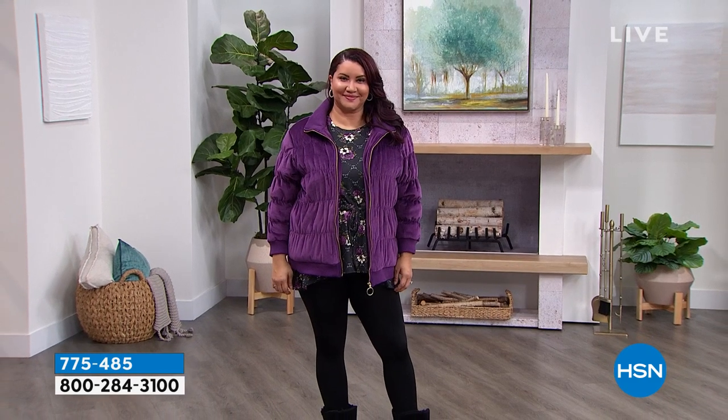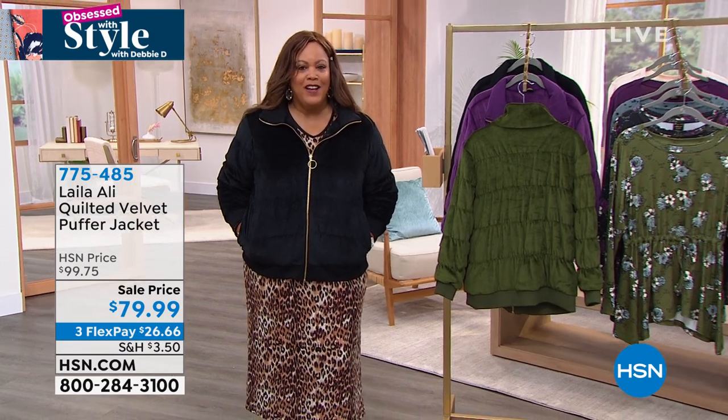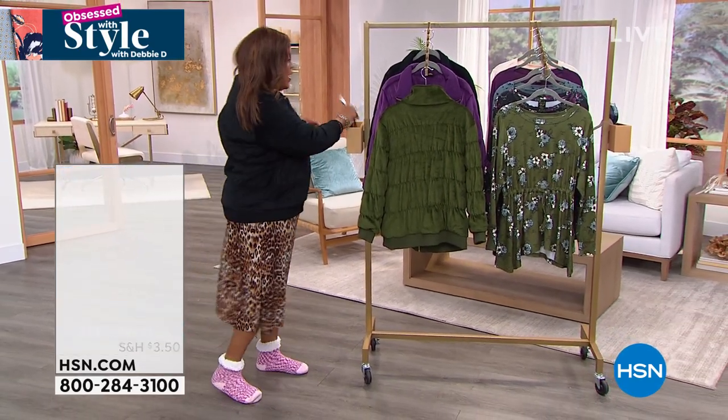You can zip it up or leave it open. Annette has it open and I just zipped mine up. It has pockets! It's cozy for $26 and some change on any card. I opened up an HSN card with this one — take an extra $10 off. So we took it from $100 to about $80, then take another off if you apply for your HSN card. It's absolutely adorable.